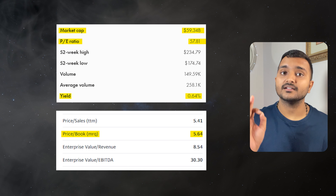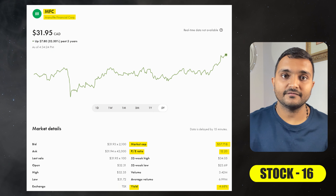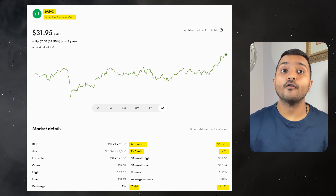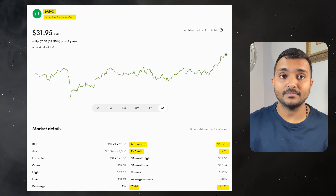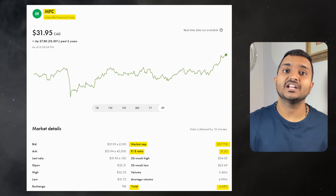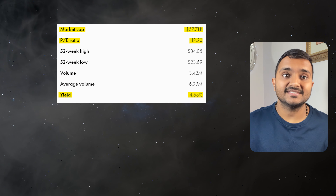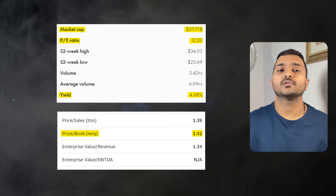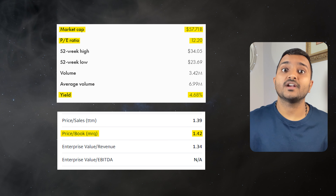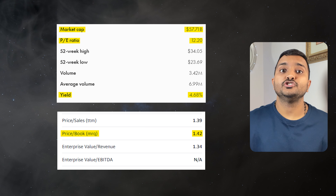The next company is Manulife Financial Corporation, ticker symbol MFC, with a market cap of $59.891 billion, trading at $33.13 Canadian dollars. Its PE ratio is 12.7 and PB ratio is 1.48. It offers a dividend yield of 4.5%. It is a Canadian multinational insurance company.